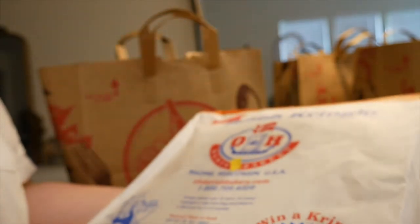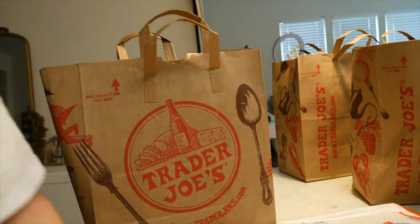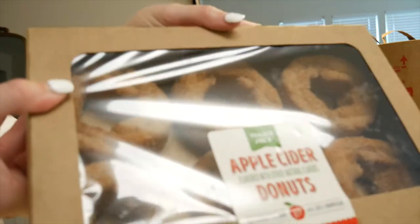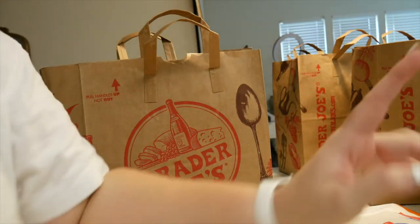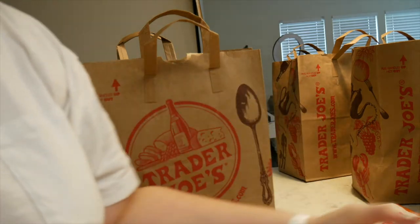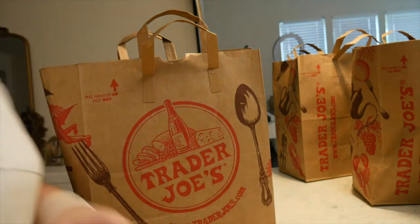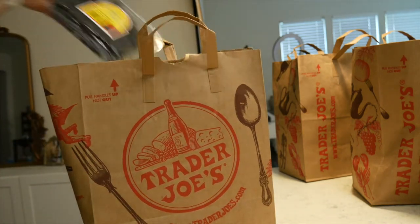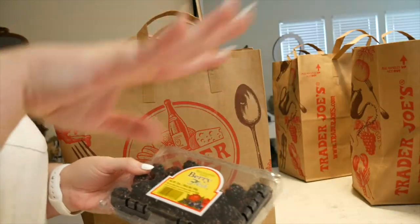Let's get into what I got from Trader Joe's. I got this kringle that everybody talks about — it's a pumpkin one. I normally wouldn't get this on a weekly basis, or these apple cider donuts, but I figured for the party it would be fun and I wouldn't have to bake. I also got this cute pumpkin — look at the texture! This is literally just going to be decor and I'm so happy about it.